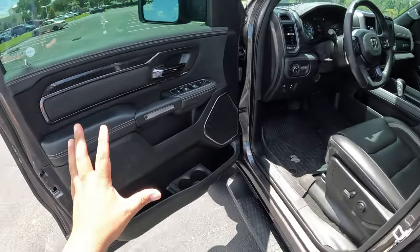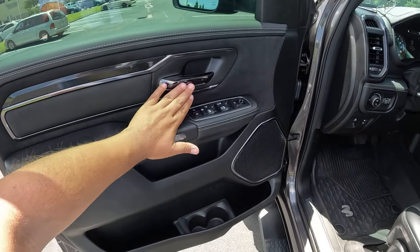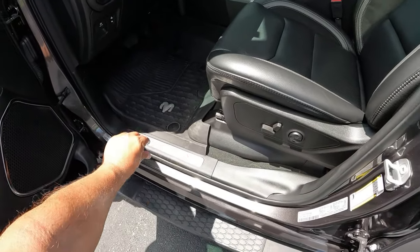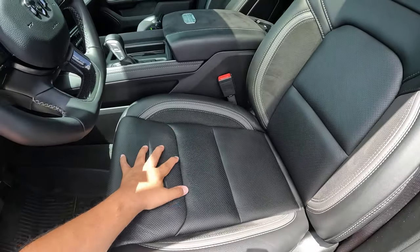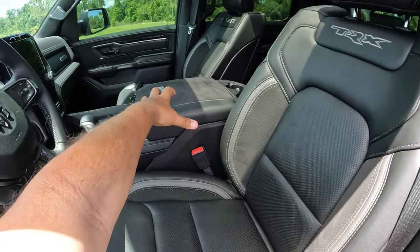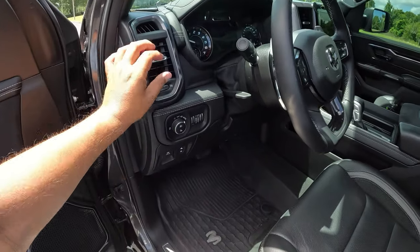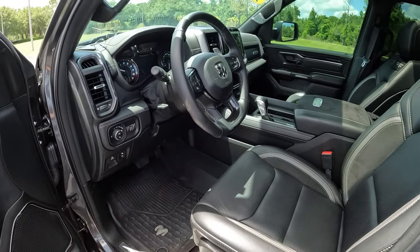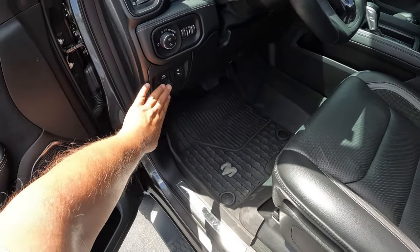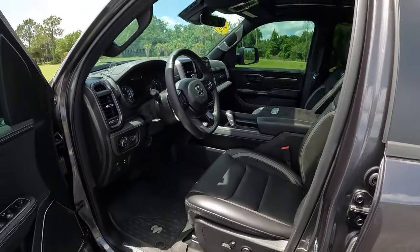Let's get into the driver's side of this TRX. Same soft leather as the rear with white stitching and carbon fiber look surrounding the door handle. The door handle itself is a block chrome, which is really nice. The filler feels really soft. Coming in, we got the Ram logo on the door sill. 8-way power seats in the front. The leather feels so soft, perforated, and both front seats are heated. The TRX is embroidered on the seat, which looks fantastic. We've got Alcantara, leather seating, and a leather steering wheel. Manually adjustable tilt and telescoping steering wheel, adjustable pedals, and a parking brake.